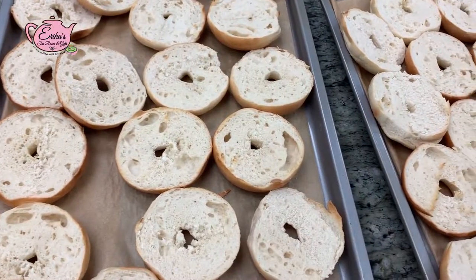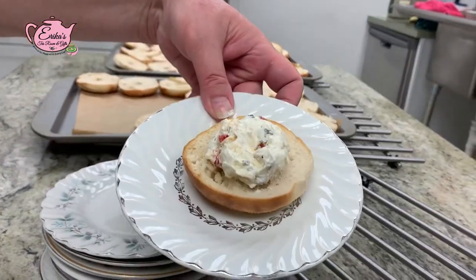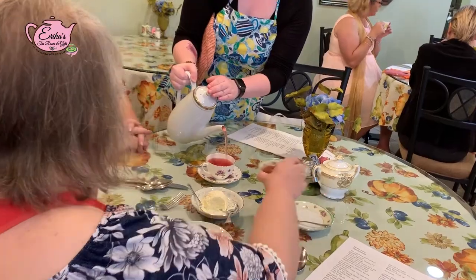After that, we're doing a bagel with a schmear. We've prepared a fresh pimento cheese and we're complementing that with our blueberry cinnamon crumble tea. The berries are going to bring out the spiciness of the pimentos in the pimento cheese.